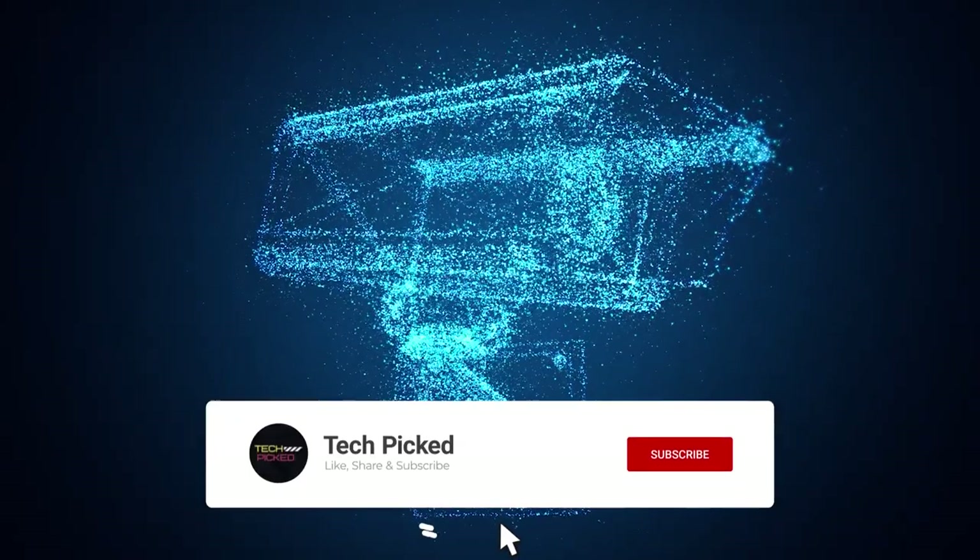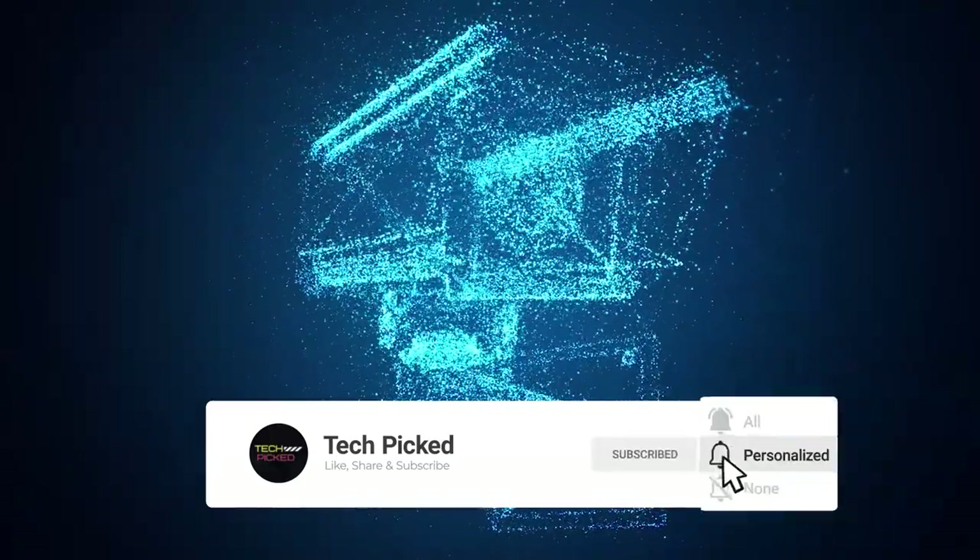You will find all the links to these products in the description below. Thanks for watching this video.